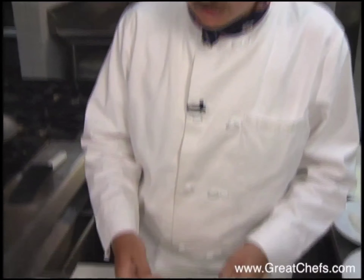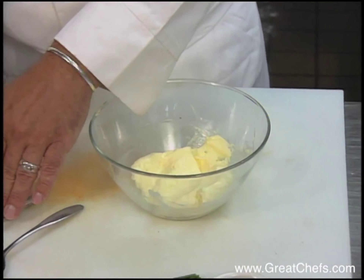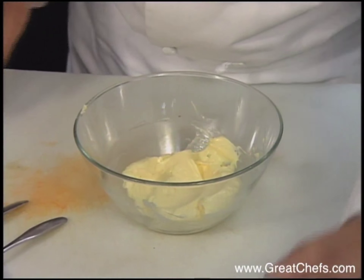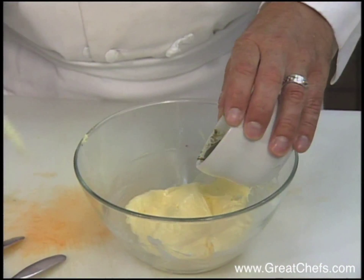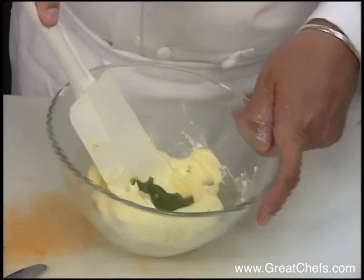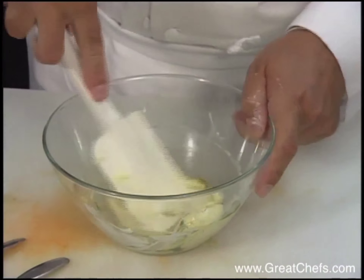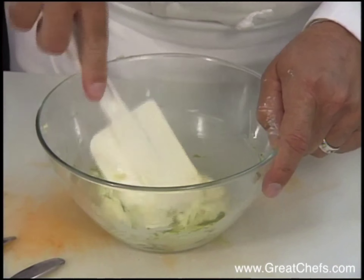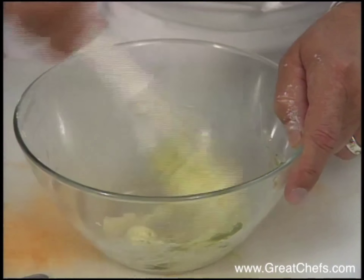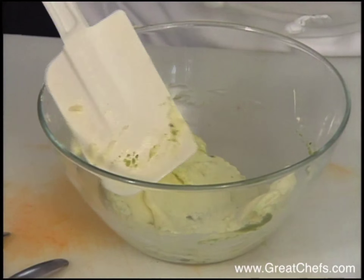I have here some softened butter, and we're going to make a very simple compound herb butter by mixing into it some fresh puree of sorrel. I get that one in first by mixing it with the butter — it helps retain its color.